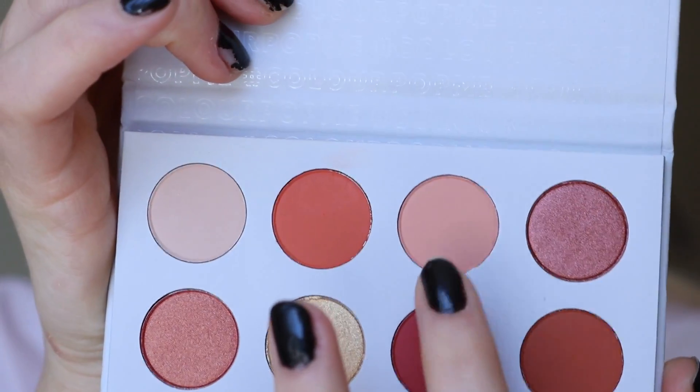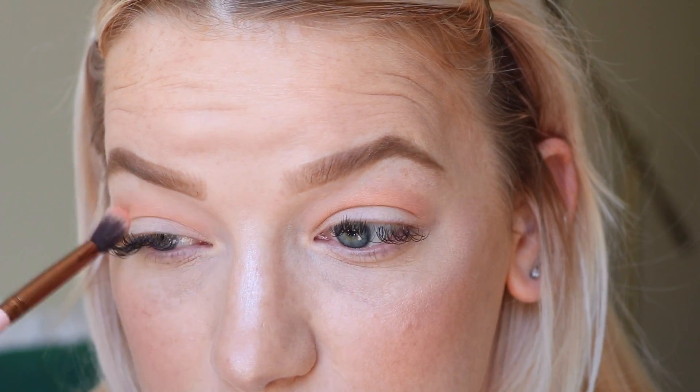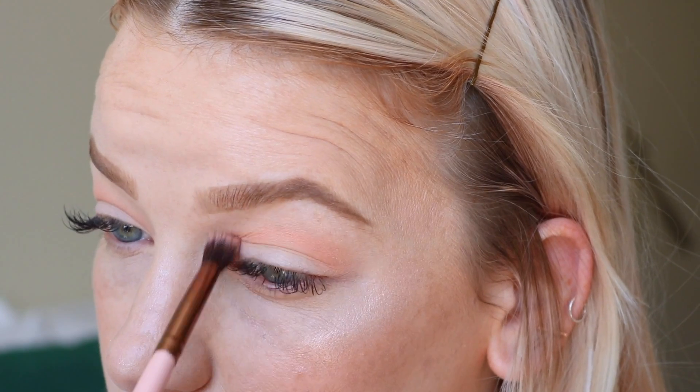I'm starting with the shade called 'champs,' which is a peachy nude shade, taking it into my crease as a transition shade. It's a perfect transition shade for lighter skin tones. On a no-makeup makeup day it would be gorgeous just swept all over the lid. I'm not sure how well it would show up on medium to deep skin tones, but it's really pretty.